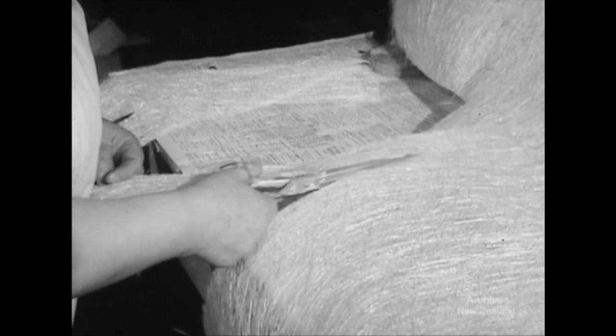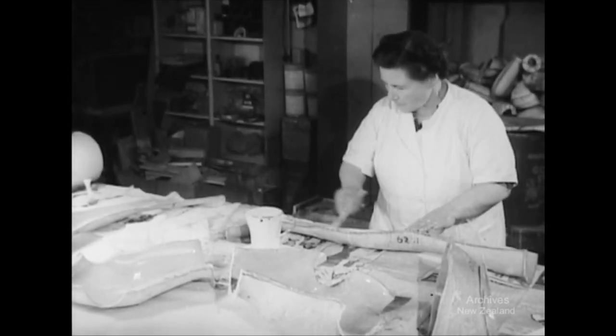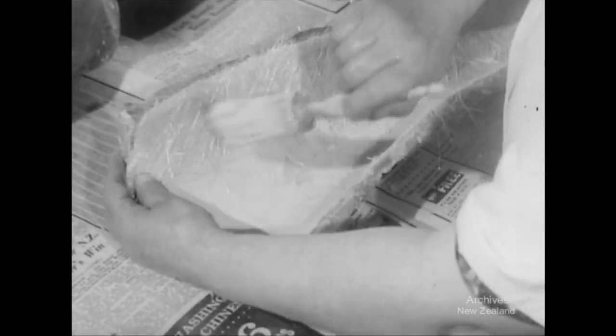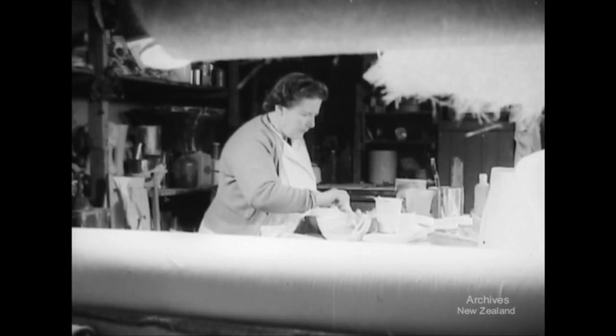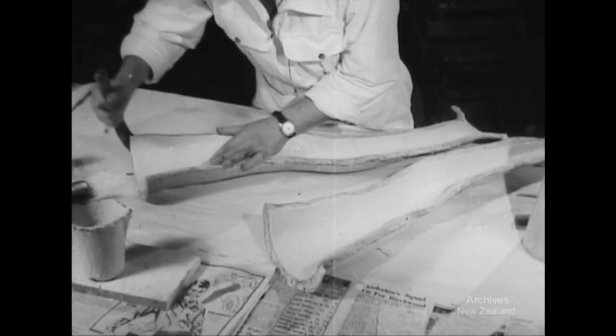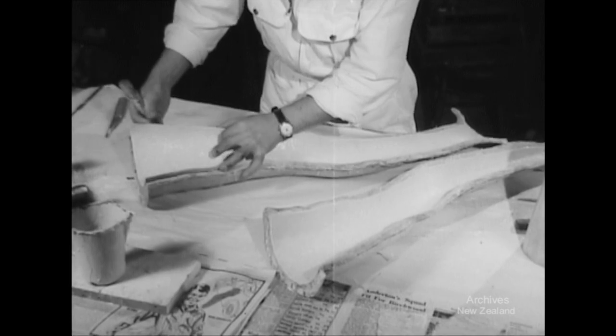Fiberglass is certainly a versatile material. Because it's light and indestructible, new and specialised uses are being found for it, from baths, to boats, to motor car bodies. Using a mould, some glass cloth, a pot of resin and an old paintbrush, any variety of shapes can be formed.